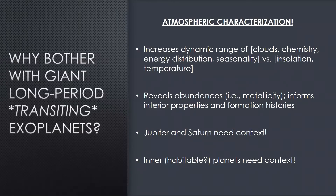Why bother with these long period transiting planets, because they're a pain? The biggest argument is the prospect for atmosphere characterization of cold planets. You can take the models and chemistry and apply them directly to these planets without much accounting for the fact that they might be really different from Jupiter — almost an apples-to-apples comparison. Think of how you can increase the dynamic range on studies of clouds, atmosphere chemistry, energy distributions, or seasonality as a function of atmosphere temperature or stellar insolation. Atmospheric characterization can also reveal abundances — metallicity — which can inform interior properties and formation histories. Jupiter and Saturn need context. We want other cold Jupiters and Saturns to help us understand the differences between these two giant planets in our backyard.